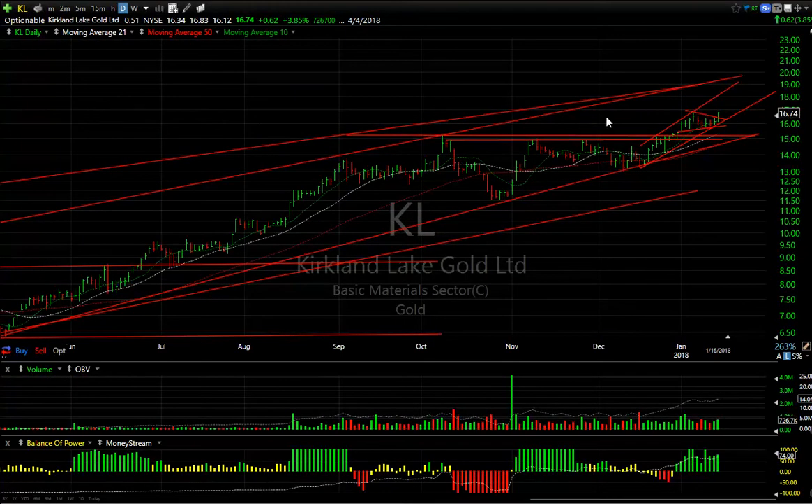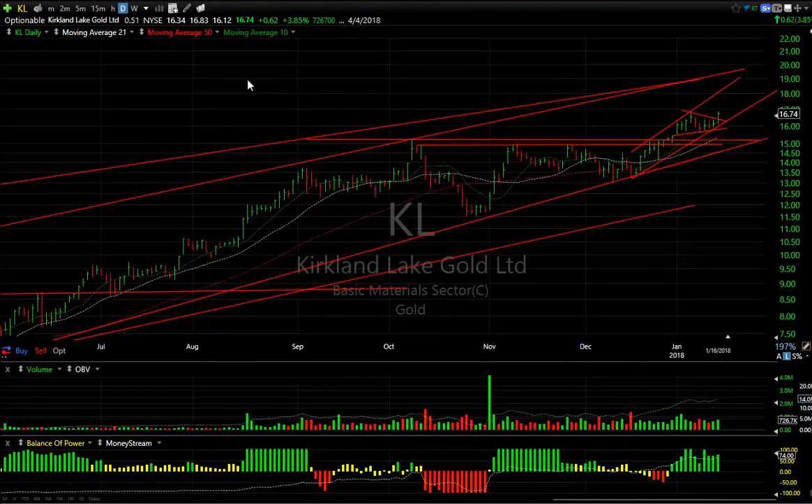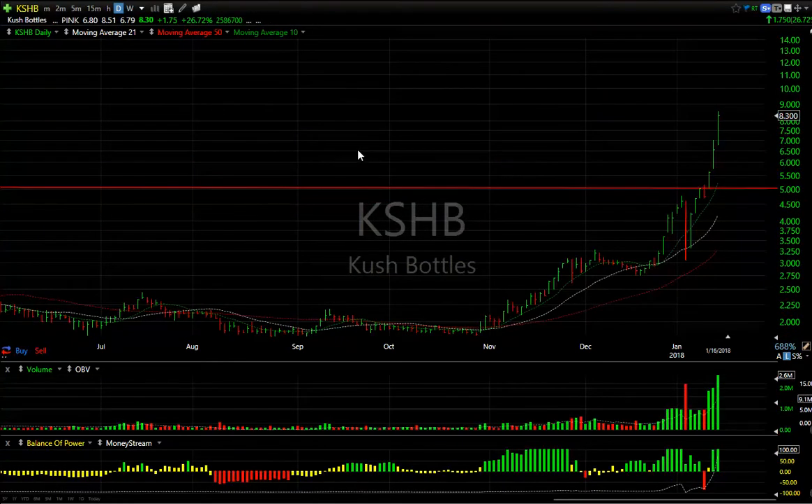KL is my final gold pick for today. You can see it broke out of a little wedge and continues to ramp up — it was up another 62 cents, nearly 4%, on solid volume of 727,000 shares. It looks to me like it broke out, and $19.20 is my target.